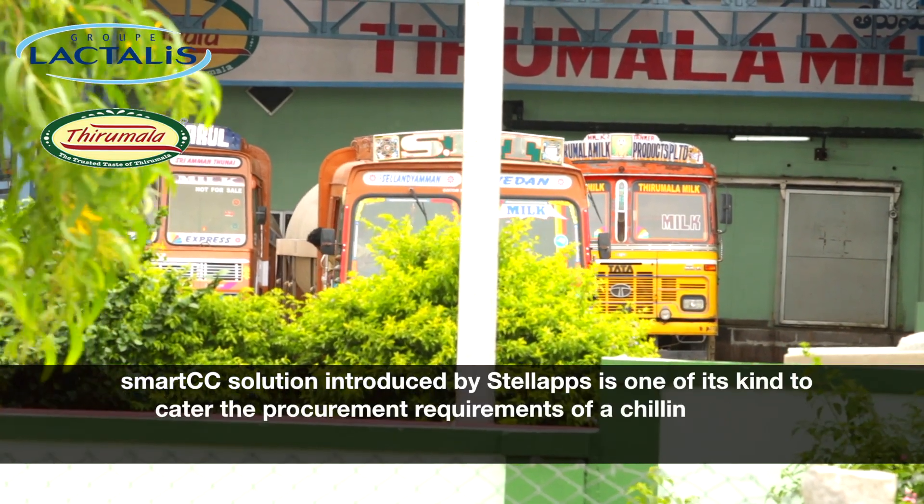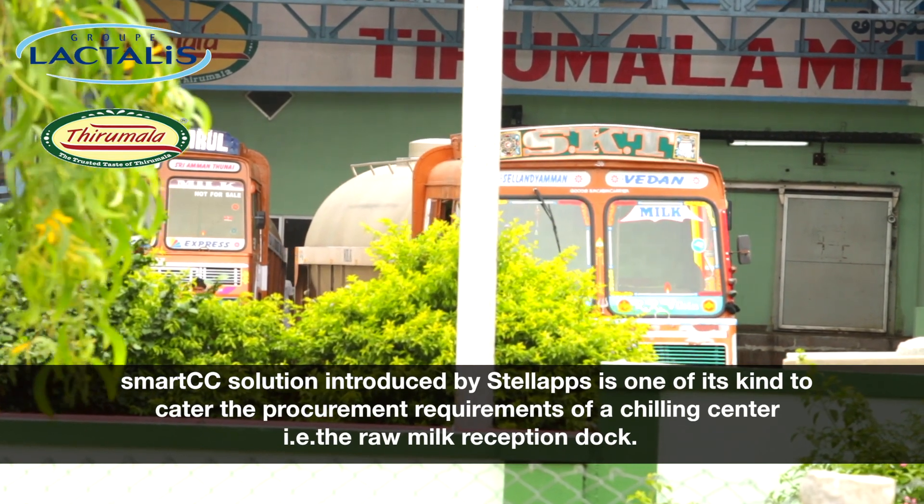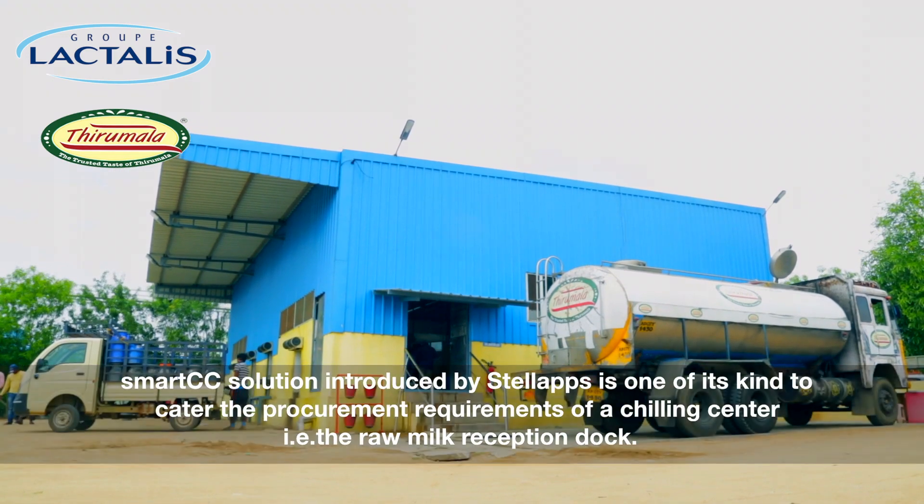Smart CC solution introduced by Stell Apps is one of its kind to cater to the procurement requirements of a chilling center — that is, the raw milk reception.